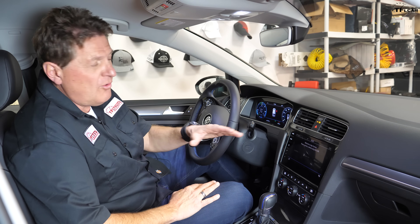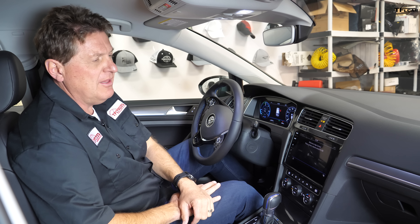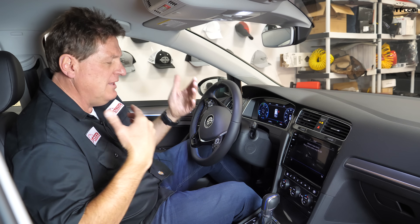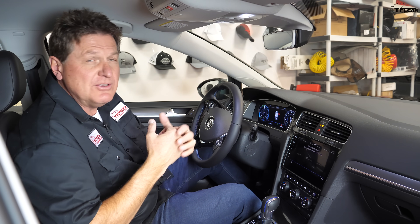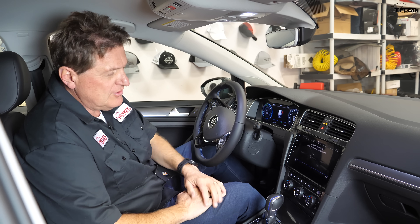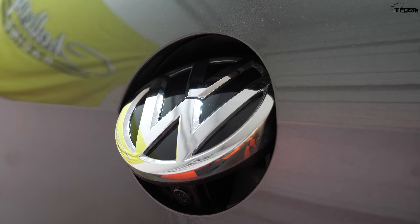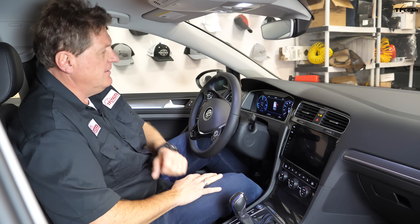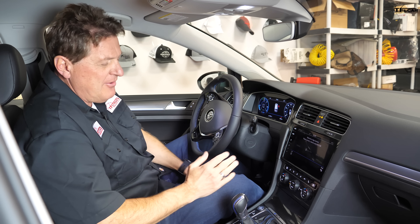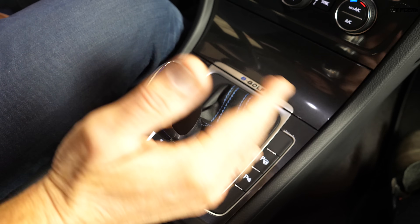Something that makes this car unusual — especially if you're used to a Tesla — is how it handles regenerative braking. In a Tesla, you can coast or use full regen, where lifting off the accelerator almost stops the car and actually triggers the brake lights. The e-Golf's German engineers have a different solution: when you want the car to regenerate power, you slap the shift lever to the driver's side to cycle through three levels of regeneration.